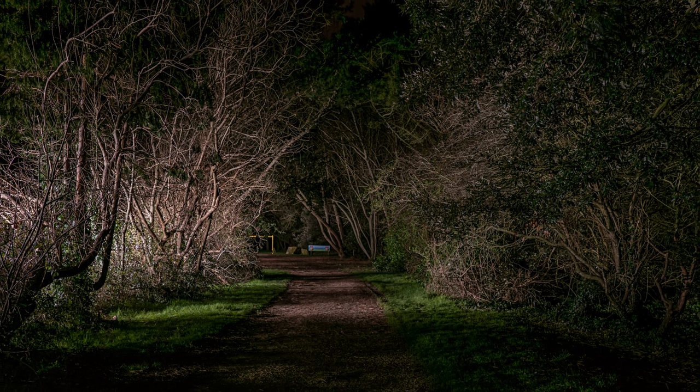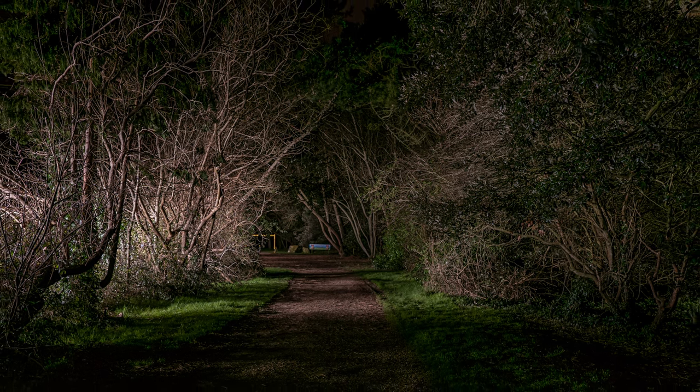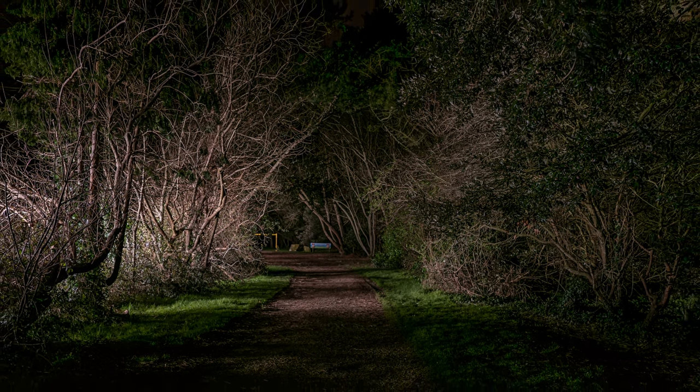I then tried going off-piste — instead of running down the path I ran down the outside, throwing the light through the trees as I ran alongside. The result using that composite mode is absolutely incredible — it recorded just about every single leaf in the shot. I was absolutely blown away.